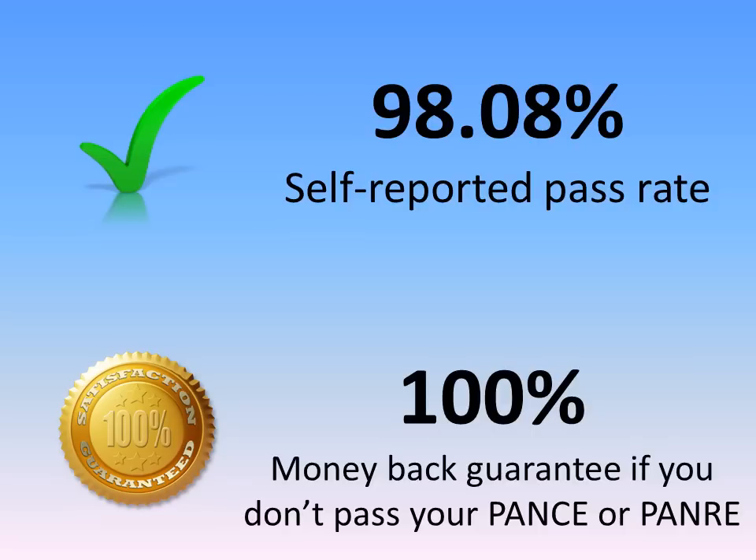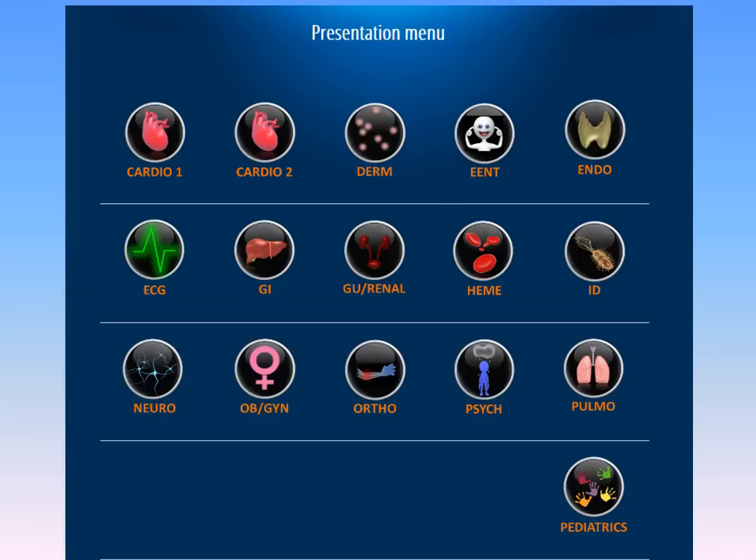The Help PANCE/PANRE Review has proven success. We presently have a 98.08% self-reported pass rate. We congratulate the 163 enrollees from this past month on their test-taking successes. Help also stands by our product — we offer a 100% money-back guarantee if you do not pass your PANCE or your PANRE.